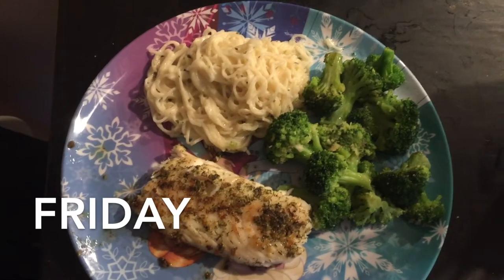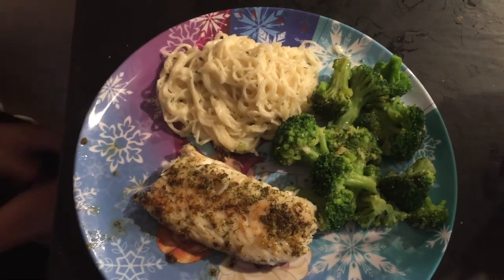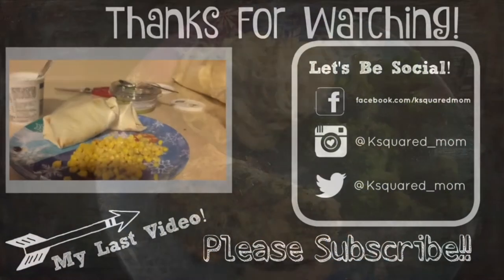Today for dinner we're having tilapia that I seasoned with a dill and citrus seasoning, and broccoli. This is the burritos with corn.